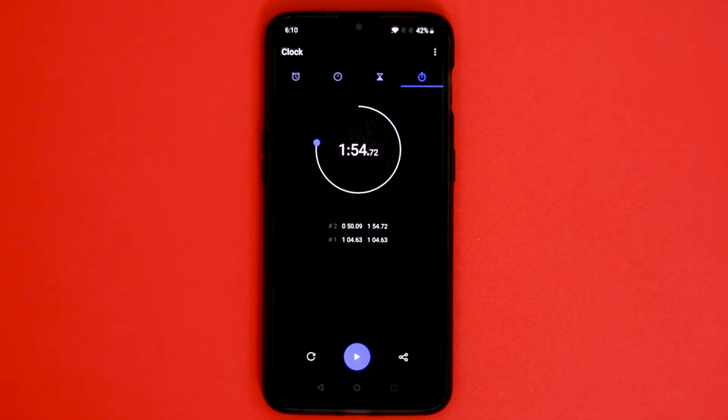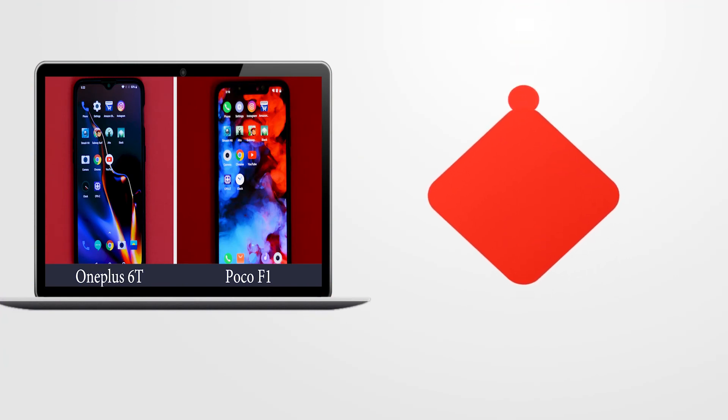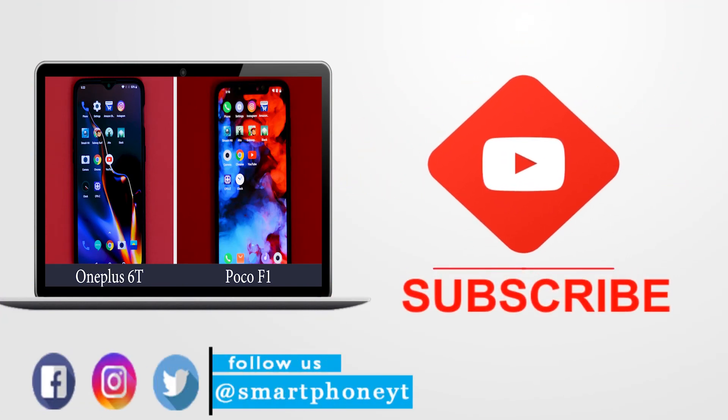If you like the video, hit the thumbs up button and subscribe to Smartphone World for more tech and gaming videos. As always, thanks for watching — I will see you guys in the next video, and you guys have a great day.